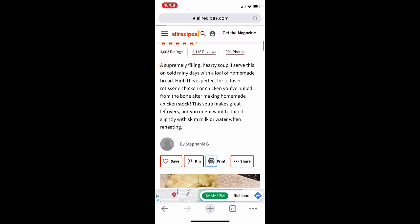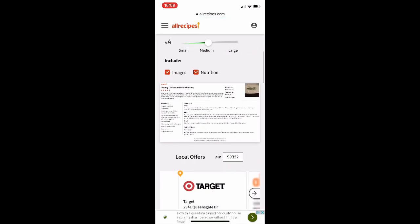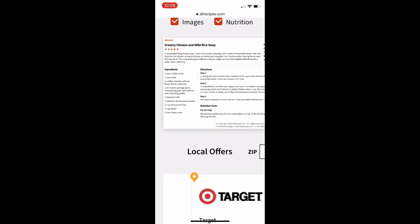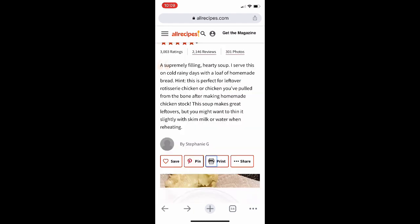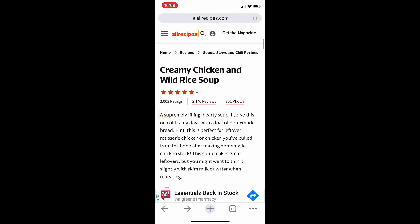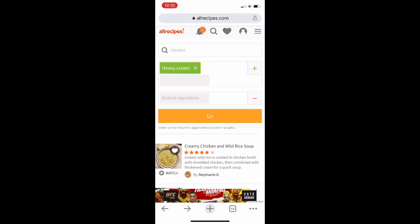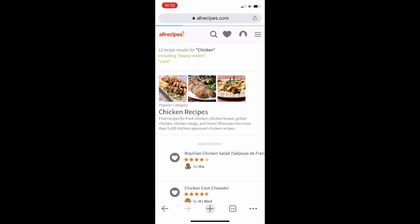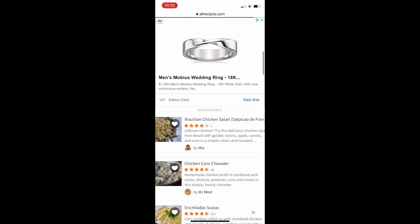Hitting print recipe will help you avoid having all of the ads pop up in your face when you're trying to read it. On Pinterest, sometimes you have to click 'jump to recipe' first and then print. But wherever you can find it, as soon as you get to the recipe from Pinterest or AllRecipes, hit print and view the recipe from there. That will save you a lot of headache with all of those ads jumping up all over the place.